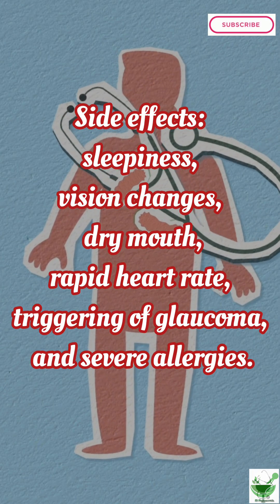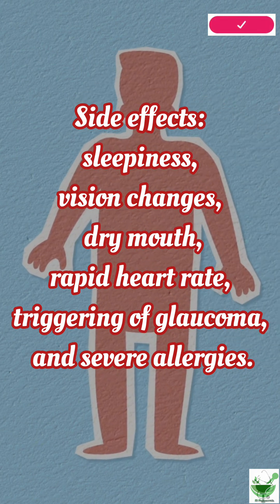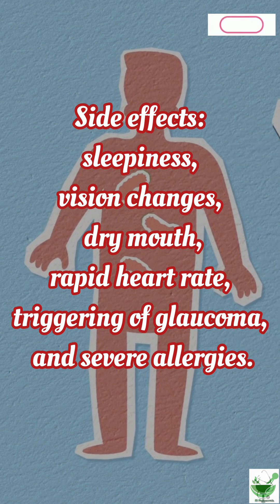Side effects include sleepiness, vision changes, dry mouth, rapid heart rate, triggering of glaucoma, and severe allergies.